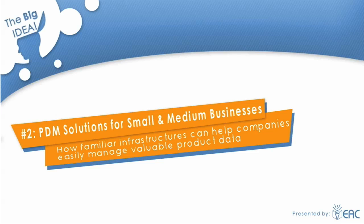Thank you for watching this presentation brought to you by EAC Product Development Solutions. This is the second installment in the series entitled The Big Idea. Our topic today is PDM Solutions for Small and Medium Businesses: How Familiar Infrastructures Can Help Companies Easily Manage Product Data.